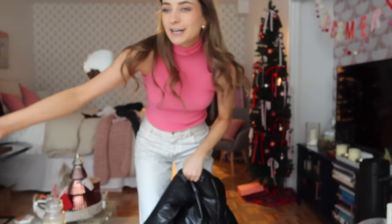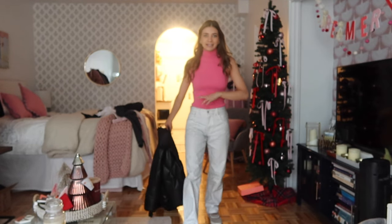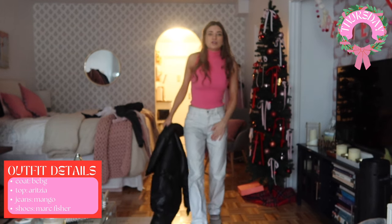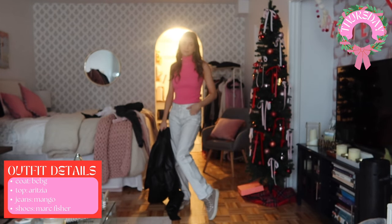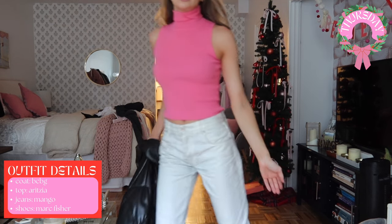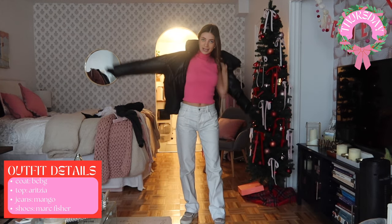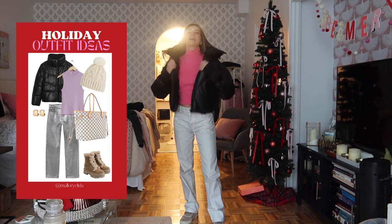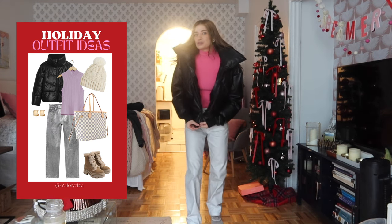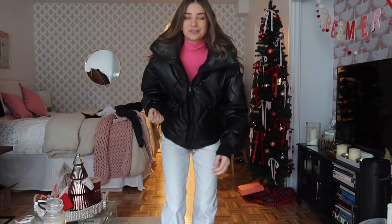Oh my god, I'm running freaking late! This is my outfit of the day. I got this top at Aritzia — it was on super sale. Aritzia jeans are Mango — I splurged on these a while ago and love them. Shoes are Marc Fisher's; I like them because they're like a tennis shoe but a little more elevated. I'm going to throw on this black coat. I have a fit meeting at 9 a.m. and it's 8:40, so I'm running late. Happy Thursday — let's run!